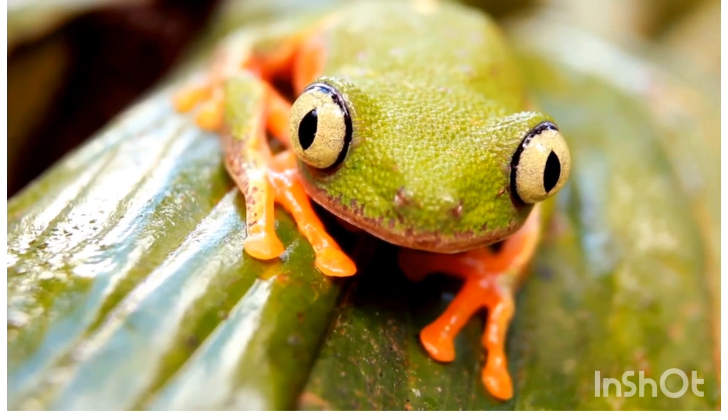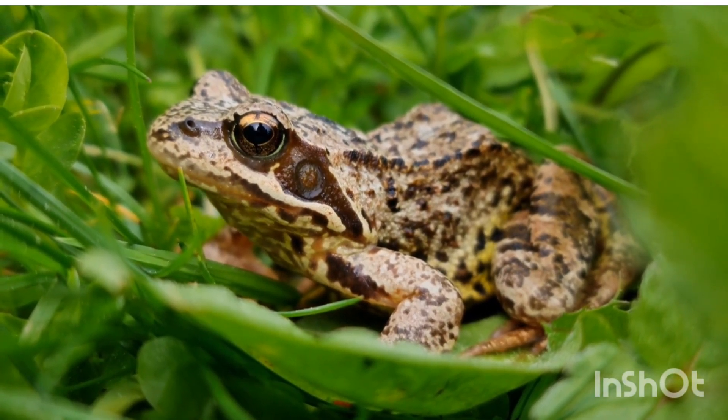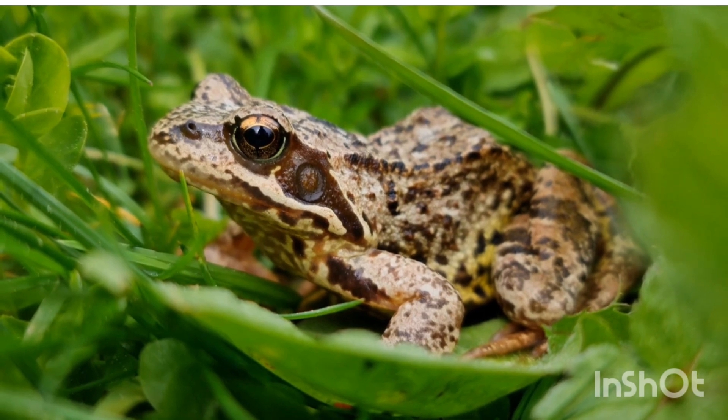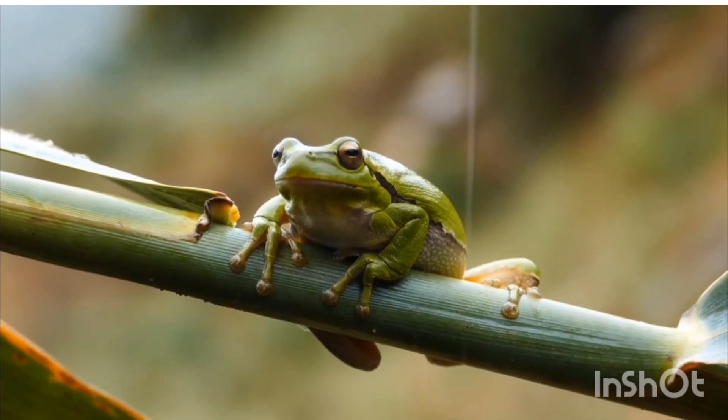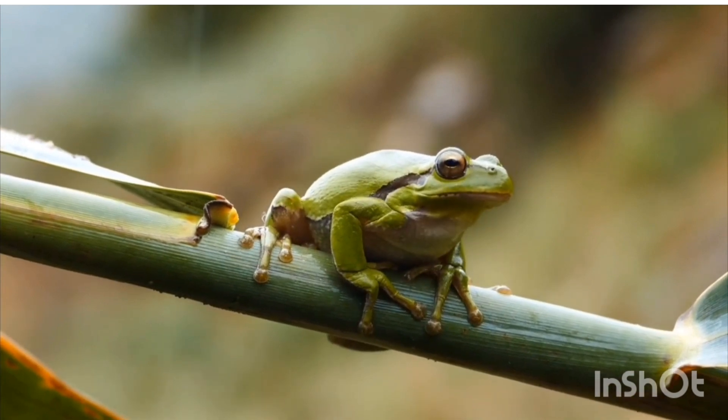External features — Skin: moist, smooth, and permeable to water and gases. Color: camouflaged to blend with the environment. Some have bright colors to warn predators.